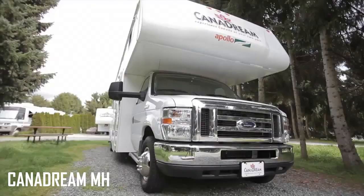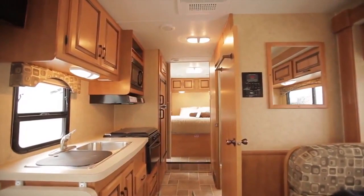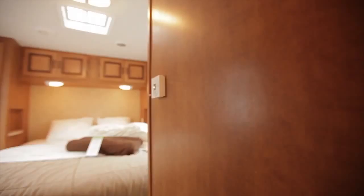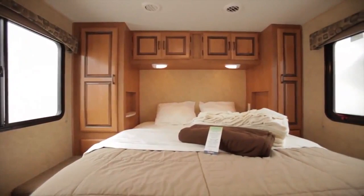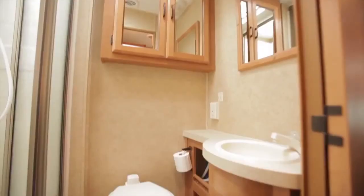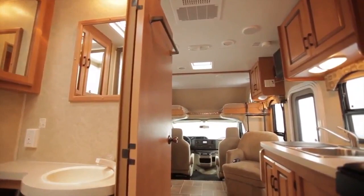Canadream NH. Cheap and cheerful, the Canadream NH offers just about everything that the other motorhomes on today's list include, but is much more affordable for the majority of us. These homes are perfect for both a quick getaway and longer road trips, offering reasonable rates, especially if you're looking for something long-term. The maxi has a rear-queen bedroom that's separated from the rest of the cab, but larger groups might feel a little cramped after a few days.